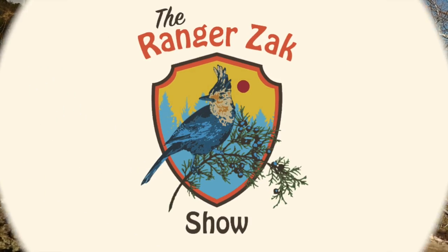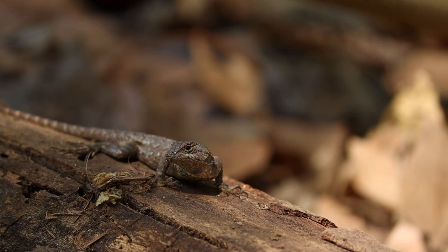It's the Rangers Act Show. But before we catch them, I need to teach you a couple things about the Fence Lizard so you know what to look for.